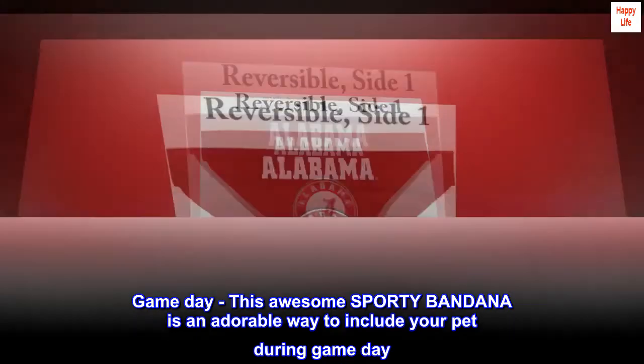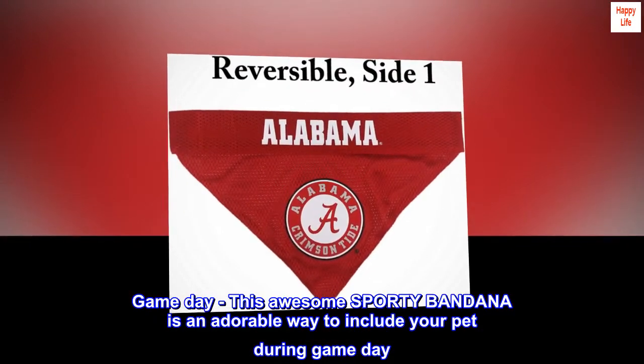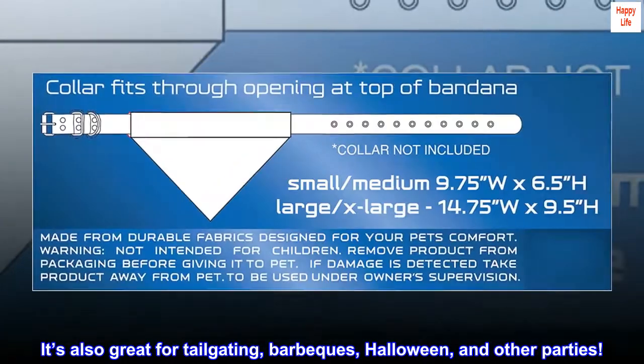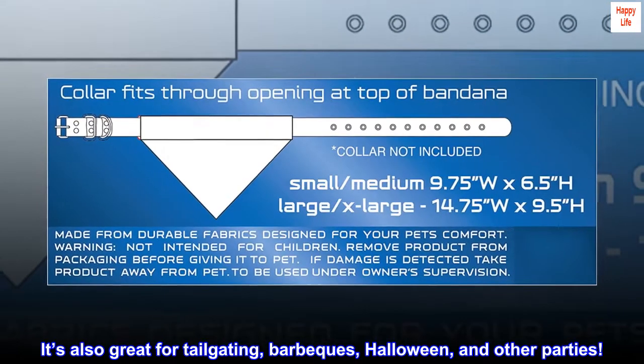Game day! This awesome sporty bandana is an adorable way to include your pet during game day. It's also great for tailgating, barbecues, Halloween, and other parties.